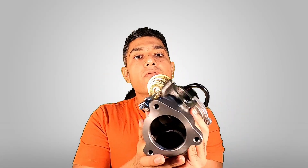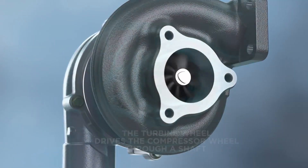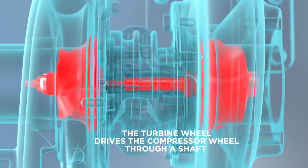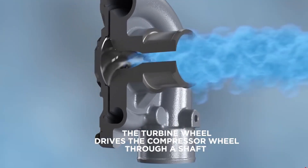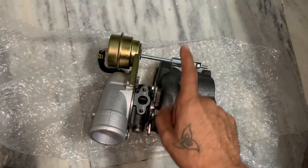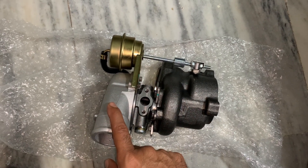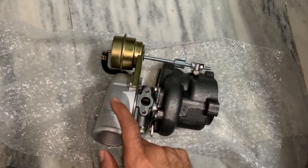A turbo uses a centrifugal compressor wheel that is attached to a turbine. The turbine uses the exhaust gas's kinetic and expansion energy to turn a turbine wheel. The turbine wheel spins the centrifugal compressor wheel. The compressor wheel sends more air to the engine inlet, and that's how the engine makes more power. The exhaust gases spin the turbine wheel, which drives the compressor.